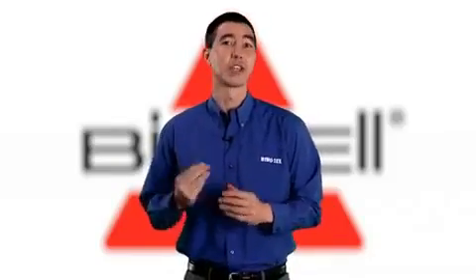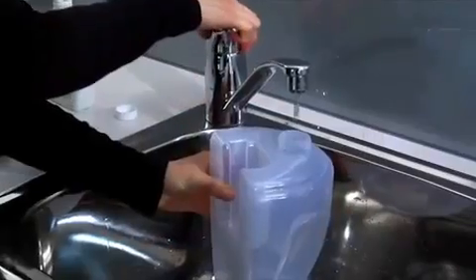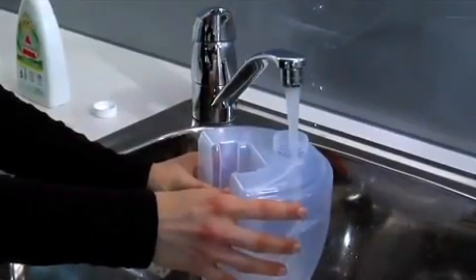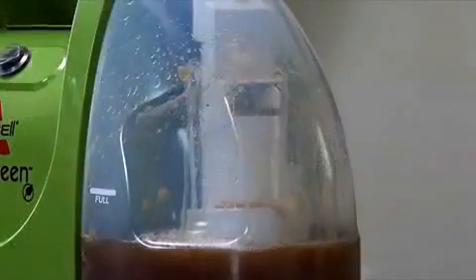Extraction cleaning doesn't just cover up the problem spot — it washes and removes the stains and odours that vacuuming alone can't do. By adding warm water and a small amount of solution, the Bissell Little Green extracts the dirt and moisture and after only a short drying period, leaves a clean, fresh result that you can be proud of.